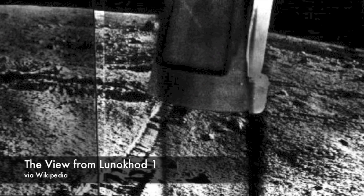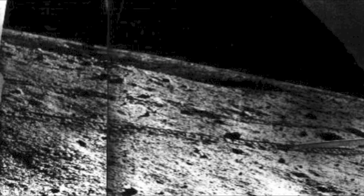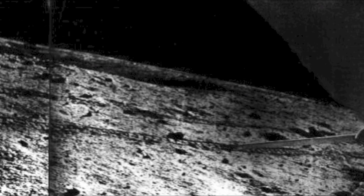The first Lunokhod rover, Lunokhod 1, landed as the payload of Luna 17 in November of 1970. It roved during the lunar days and hibernated during the lunar nights for 11 months. Lunokhod 1 fell silent on October 4th, 1971, after traveling six and a half miles, transmitting over 20,000 TV pictures, more than 200 TV panoramas, and conducting over 500 lunar soil tests.